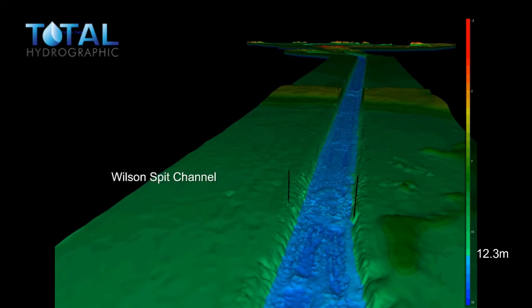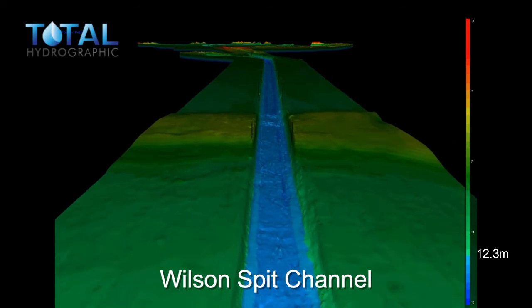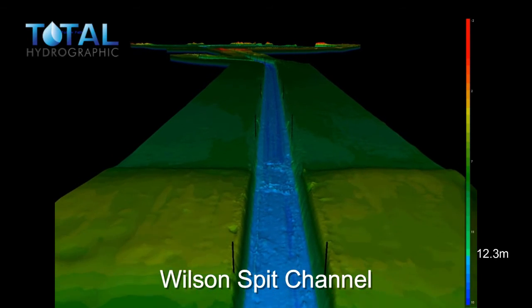We are now approaching the turn, and this is also the end of Point Richards Channel. Now the beginning of Wilson's Bit Channel. In front of us now you will see shoaling on either side of the channel. This is known as Wilson's Bit.